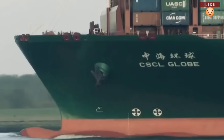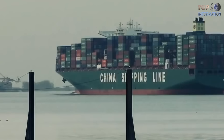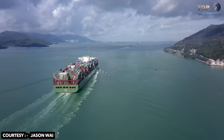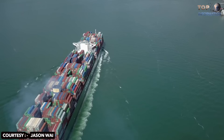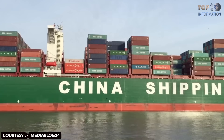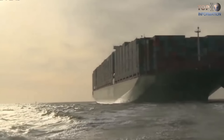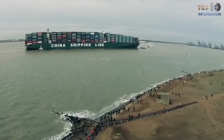Number 6: CSCL Globe. In December 2014, the ship CSCL Globe — with the capacity to transport 19,100 standard-sized containers, owned by China Shipping Container Lines — became the largest container ship in the world. This mega ship is as large as four soccer fields of 100 meters each, with an overall length of 400 meters and a beam of 60 meters. If all containers were stacked up, they could form a mountain five times higher than Mount Everest. This container ship can also transport 200 million electronic tablets in a single voyage.